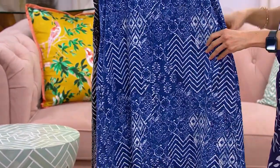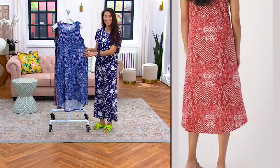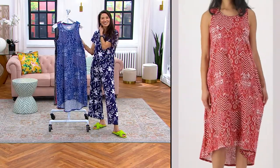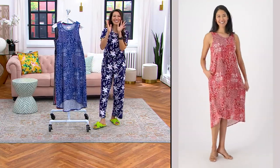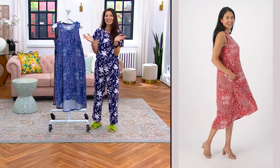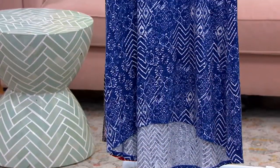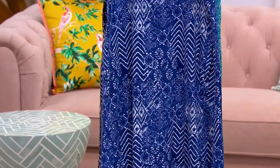And pockets! We had a call last week — the customer said, 'No pockets, no purchase.' I love that. Let's trademark that. Every time we talk about QVC items, we're kind of singing pockets. And this has pockets. Thank you so much — Stan is the man when it comes to pockets.